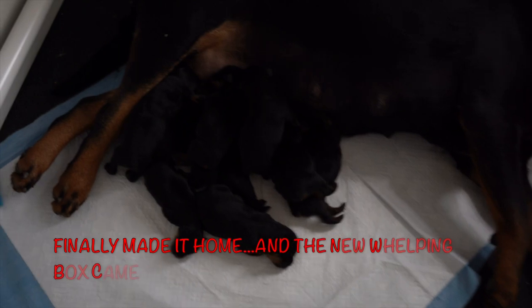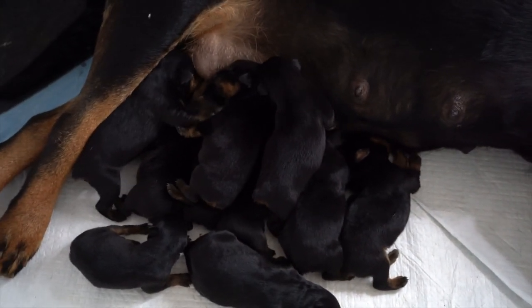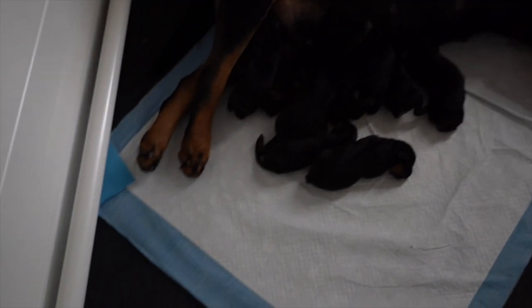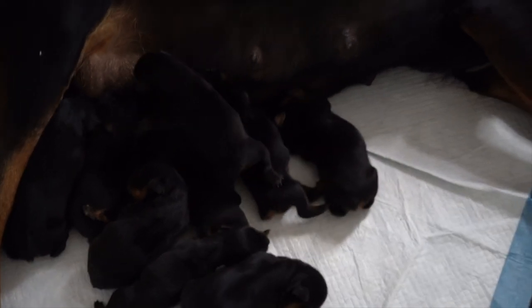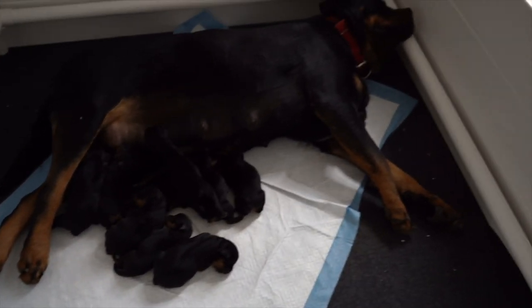Alright BBK gang, we're back and settled — as you can see some of them are sleeping and some are eating. This whelping box came in the mail today, the one we were waiting on — it finally got here. It was supposed to be here Friday but I got it built and she's already in it. It has the railing and everything so they can't get caught up under her if she decides to roll over. They're looking good, not too much crying as when we first left.